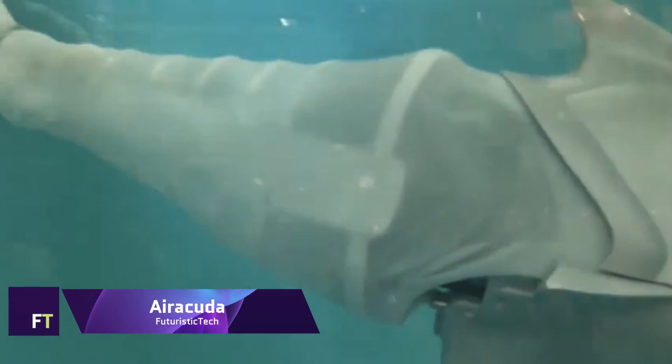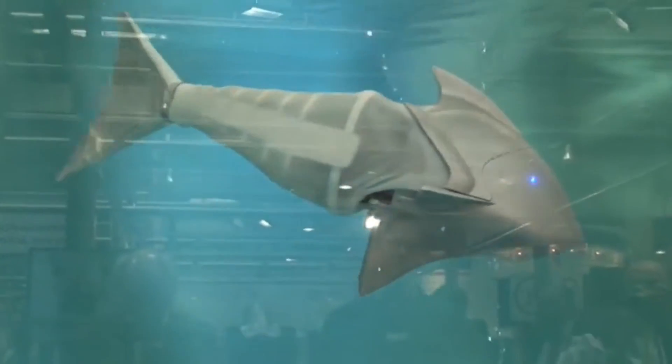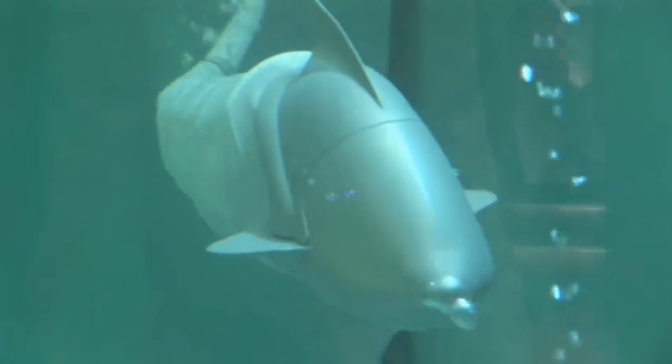One example of a bionic fish is the Festo Aeracuda, which is operated by remote control and powered by pneumatics. Propelled by a mechanical fin drive, its design, operation, and structure are reminiscent of fish. The fluidic muscle that powers the fin drive mimics the action of the fins on the tails of many fish species. The Aeracuda is able to propel itself through the water by harnessing the fin ray effect in conjunction with its fin stroke.